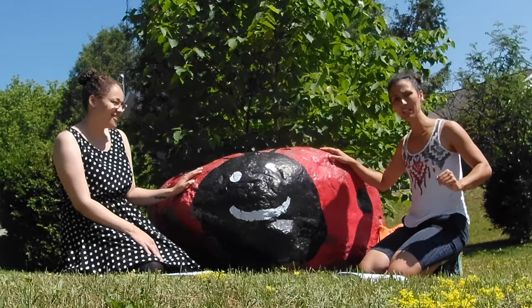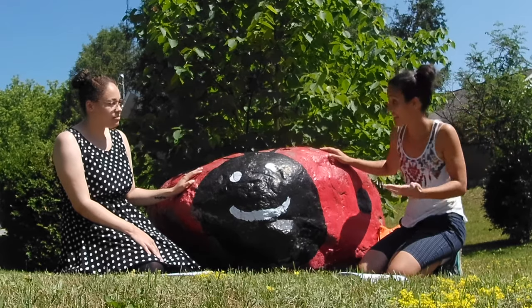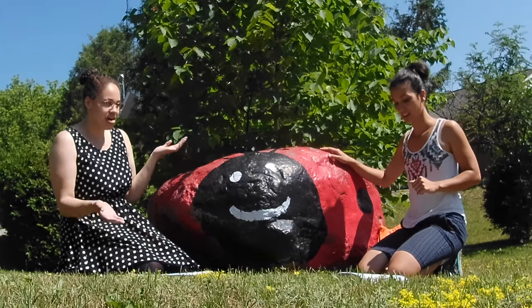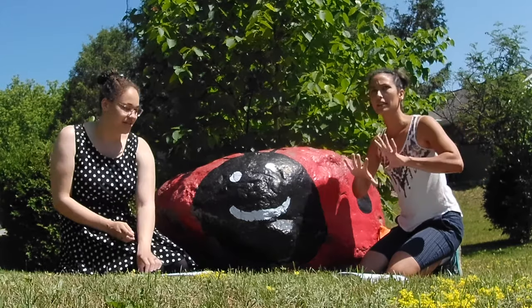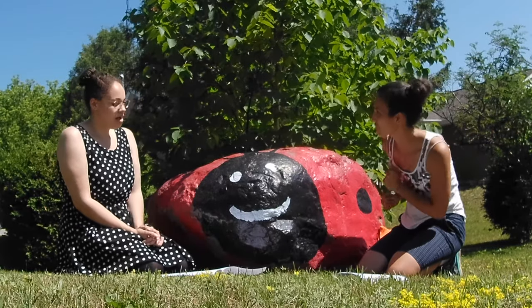Yeah, we should have a family-friendly rock painting craft at the Halebury waterfront. I like it as part of the Temiskaming Art Gallery Art in the Park. Yeah, we can call it TEG Rocks, a socially distanced family craft.